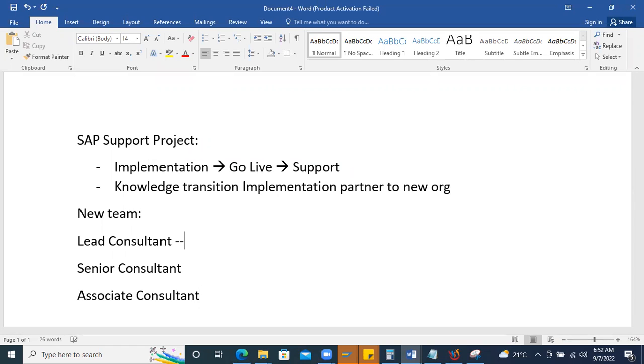In a support project, issues are called incidents or tickets. These are raised through different tools such as ServiceNow, BMC Remedy, or Jira — whichever tool the organization uses to capture support-related incidents, changes, or requirements. Testing-related tools will be covered in a separate session.